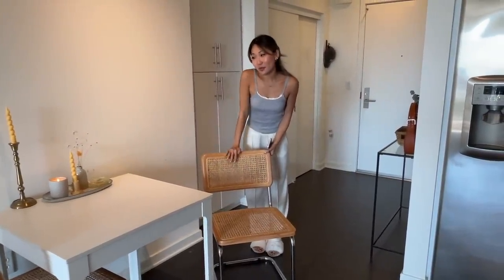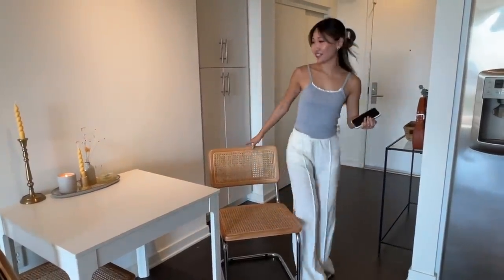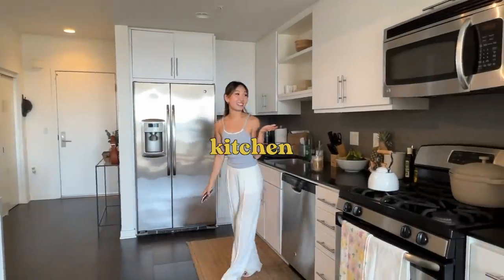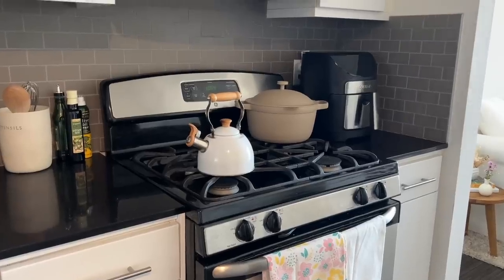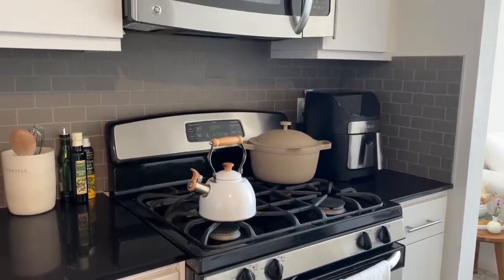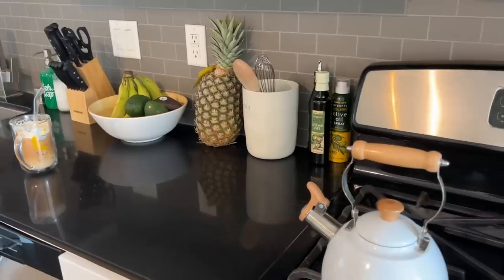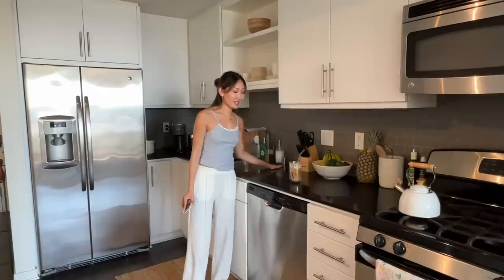These dining chairs are from Damia's Furniture. It's my first time shopping from them and I really like these chairs — they're nice and sturdy and pretty comfortable. And this is the open kitchen. It's such a big kitchen and it's really nice to cook in. We have these black countertops, which actually get dusty and dirty really easily — you have to clean them almost every single day.